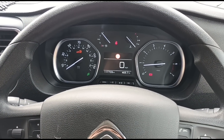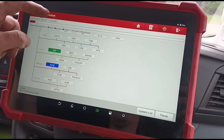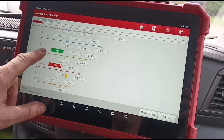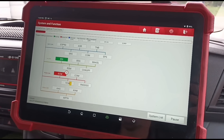I'm using my Launch Eurotab 3 scan tool and I'm running a smart scan. We've got a fault that's popped up on the ECM.